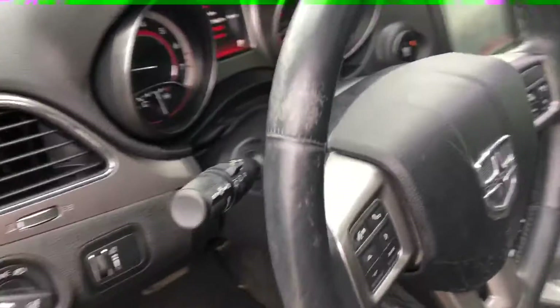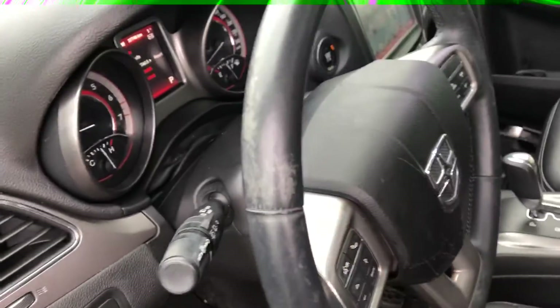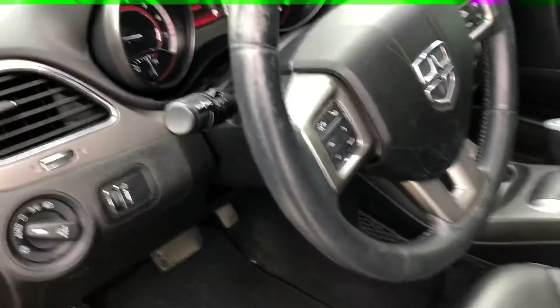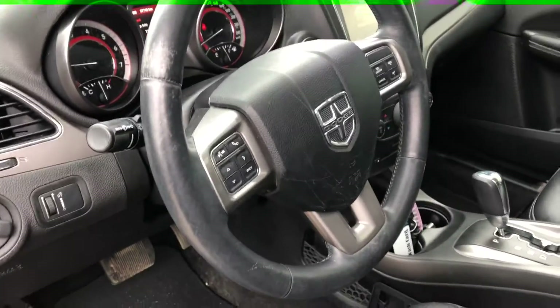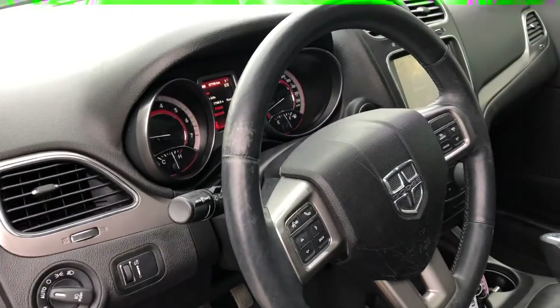I know you were concerned about the steering wheel — there was a little bit of wear on it. Being a 2015 pre-owned vehicle you will see that sometimes, but as for the condition of the wheel and its functionality it's still working very well. Nothing is wrong with it, so it's in good shape — it just needs a little cleaning and we'll be good to go.